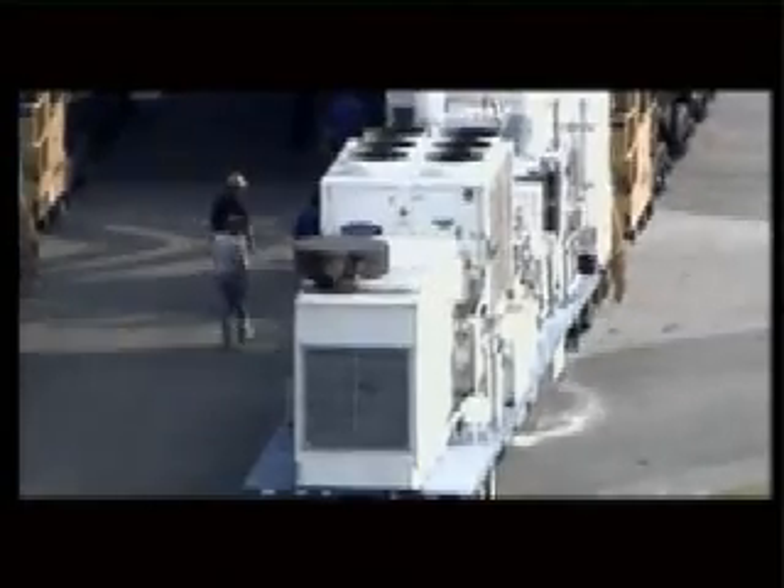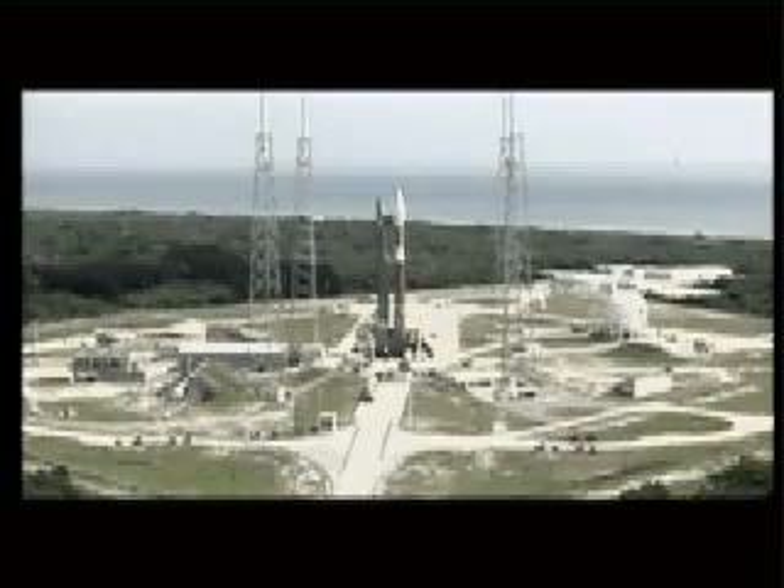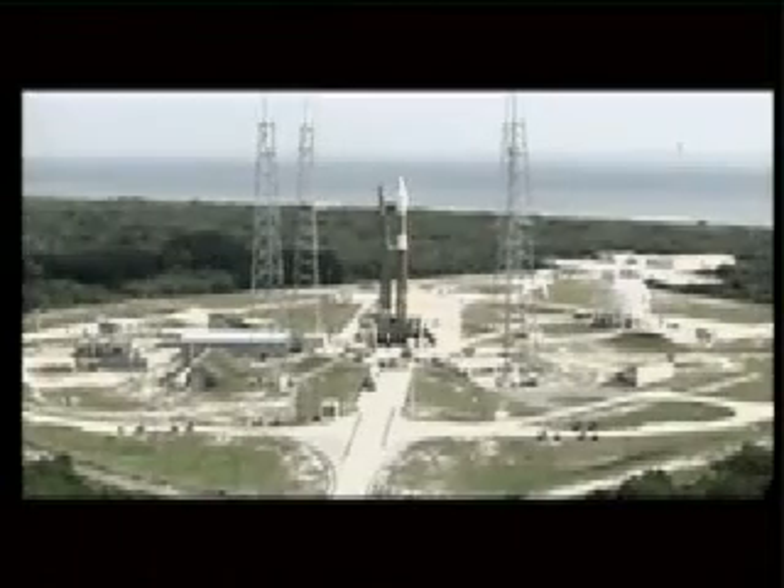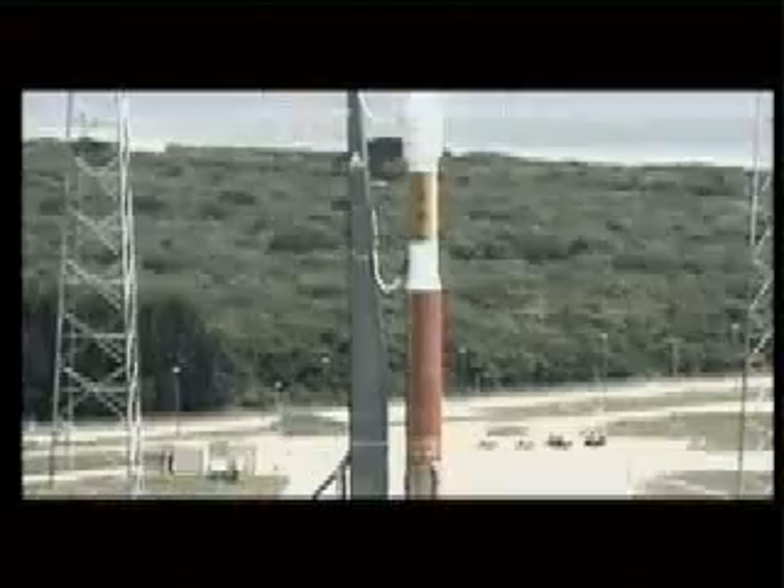R-22 has gas concentration levels acceptable. Roger. We have some very important and excited guests with us today at the ASOC awaiting this historic launch.